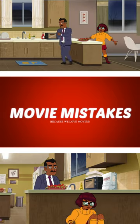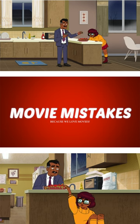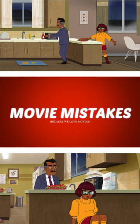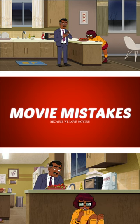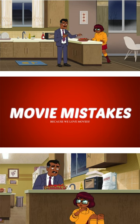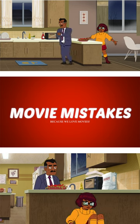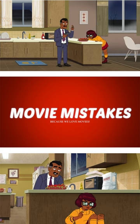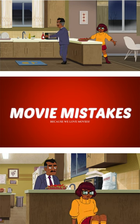For this Velma mistake, we can see that she's in the kitchen slash dining room area with her father. Focus your attention to the clip on the top — there is nothing on top of the microwave. But when the camera switches angles back and forth and Velma's bending down, we can now see that there's a Mexican food or Chinese food container on top of the microwave where there wasn't one before.